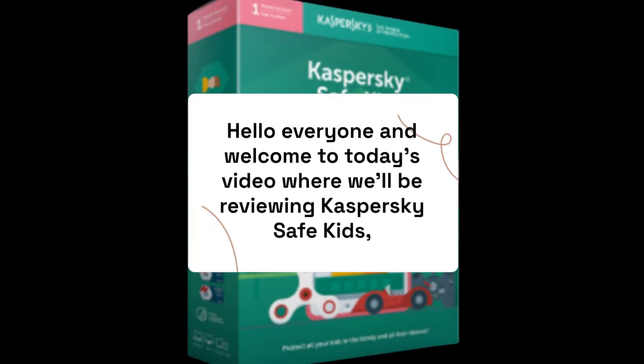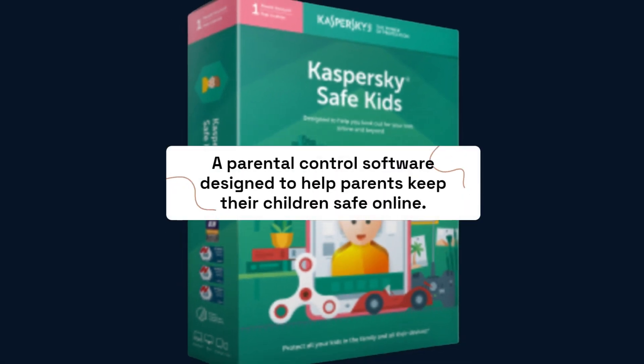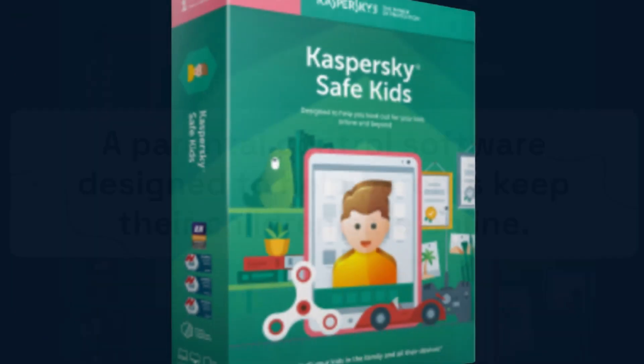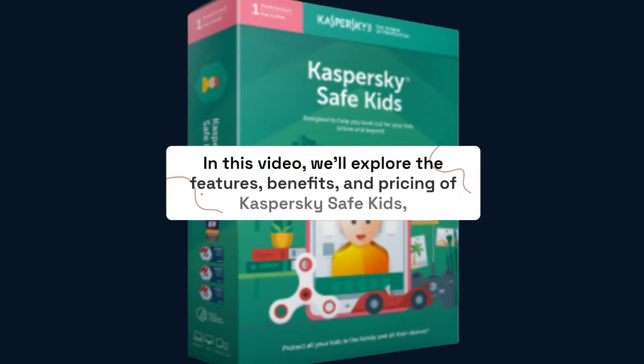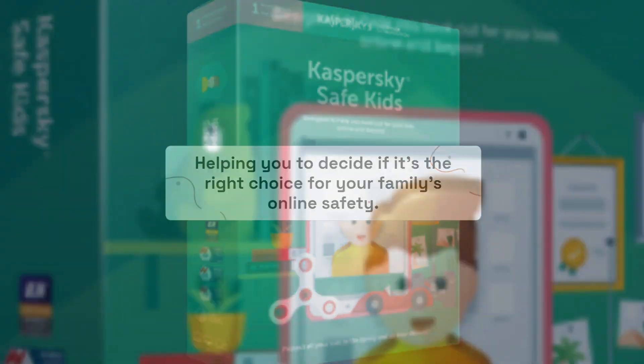Hello everyone, and welcome to today's video where we'll be reviewing Kaspersky Safe Kids, a parental control software designed to help parents keep their children safe online. In this video we'll explore the features, benefits, and pricing of Kaspersky Safe Kids, helping you to decide if it's the right choice for your family's online safety.